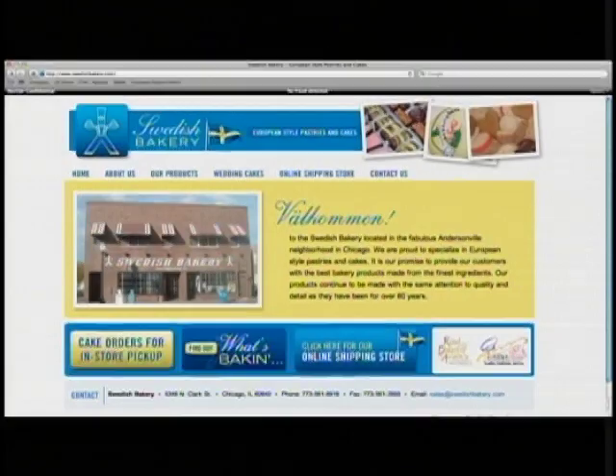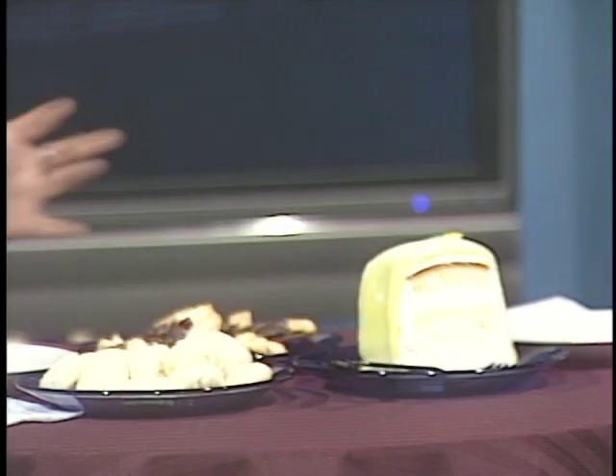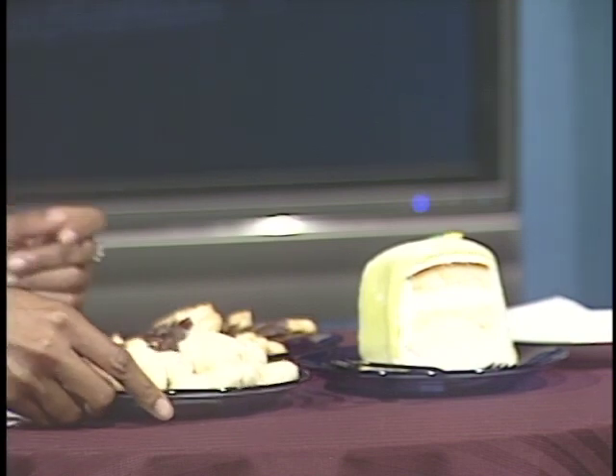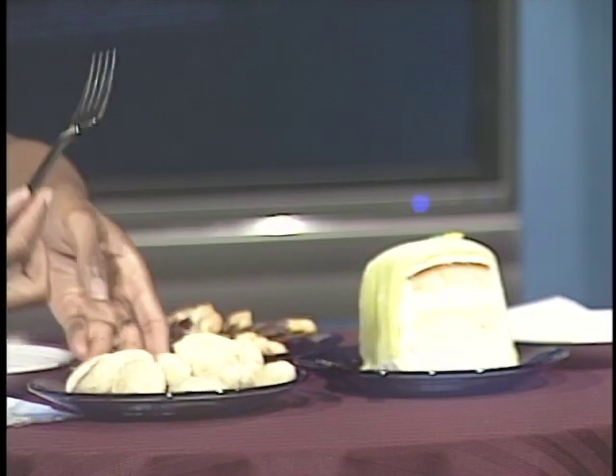The Swedish Bakery offers something for everyone and is well known for its special occasion cakes, including birthdays, weddings, and anniversaries. The bakery sits in the heart of Andersonville at 5348 North Clark Street. You can also check out and order products on their website at www.swedishbakery.com. I don't know about you, but that looked delicious. Veronica is still here with me and we're going to do a little taste testing of some of the delicious things you can find at the Swedish Bakery. I think the first item we have is the droma — the Swedish cookies. After you.